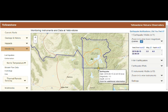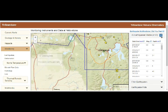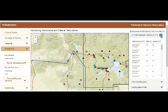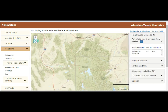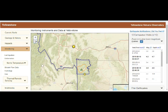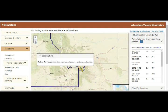Hebgen Lake sits on the border of Montana and Idaho — that's where the 7.3 magnitude earthquake occurred in 1959. Geologists say that many of the earthquake swarms happening now are very delayed aftershocks from that quake, or they could be foreshocks, or just regular earthquakes from other areas placing pressure onto Yellowstone.